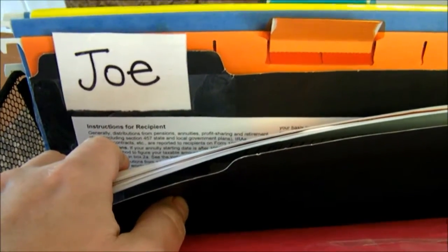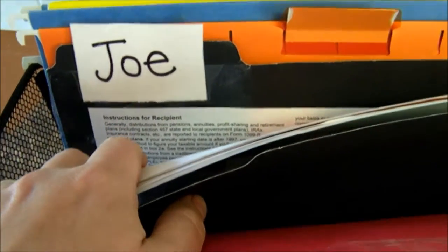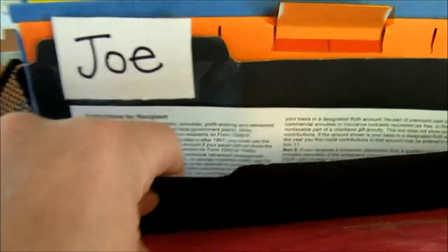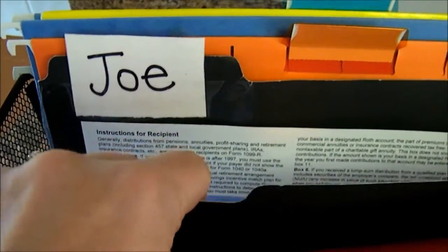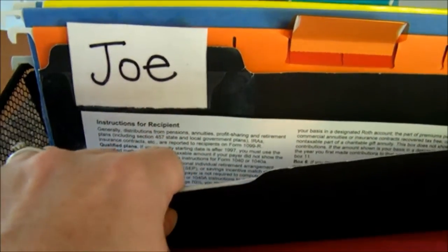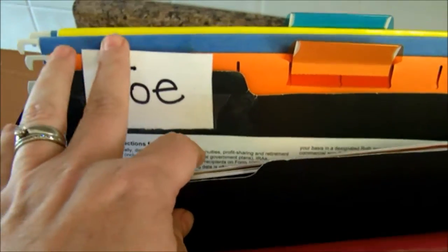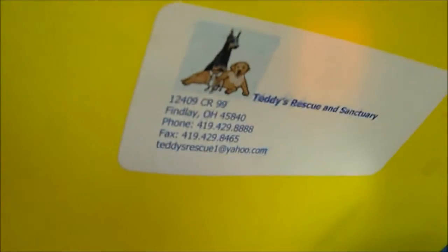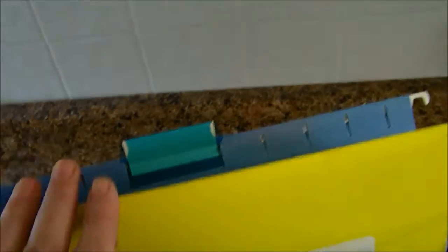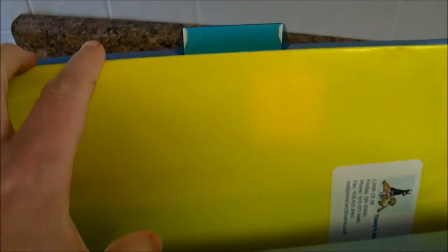If there are important papers that don't pertain to Joe right now but are things we need to hold on to for future reference, we have a different filing system where we save all of that important information — the same goes for bills, taxes, and things like that. And then this last folder in the back isn't labeled, but this is for our dog. Any information pertaining to our dog is in this folder — his shot records, the information about when we adopted him — everything is right there.